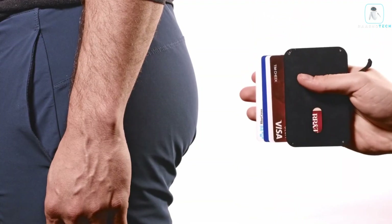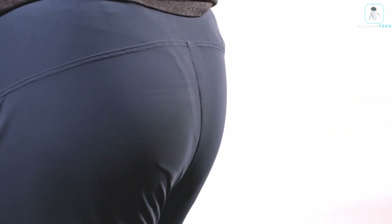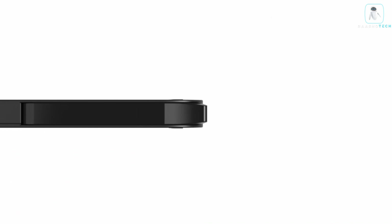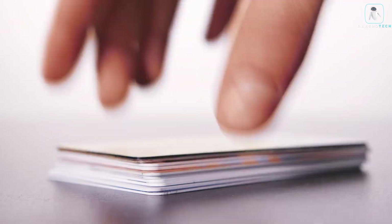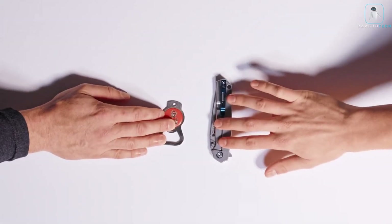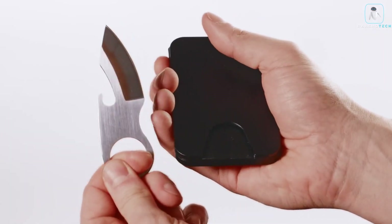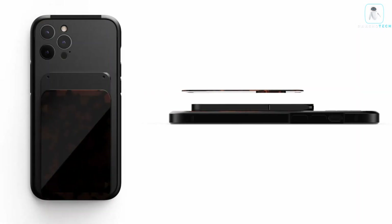modules such as a card holder, a coin pouch, a key ring, or a wireless charger. The Mag Snap Wallet is designed to fit in your pocket or bag and keep your essentials organized and accessible. Whether you need a wallet for everyday use, travel, or business, the Mag Snap Wallet has you covered. Get your own Mag Snap Wallet today — it's the ultimate wallet for the modern lifestyle.